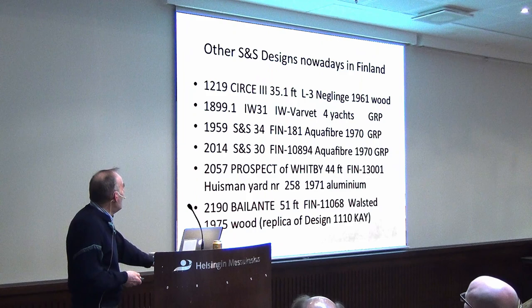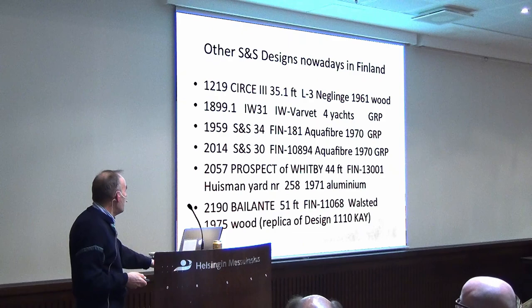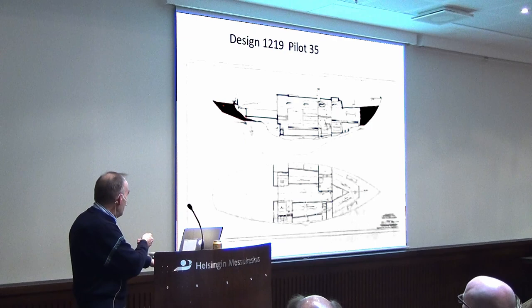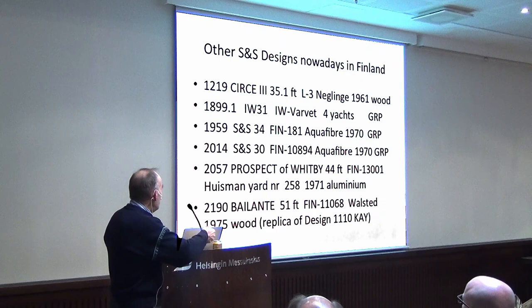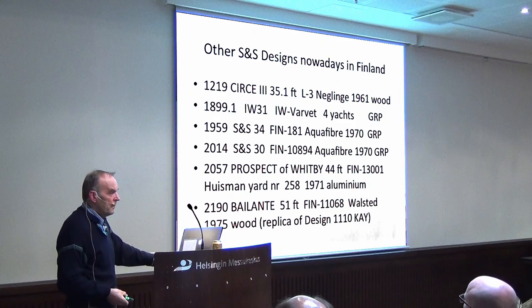There are some other S&S designs in Finland nowadays. There's a design number 3, built by Neglinge. Then there is the IW Prospector of Whitby — a very special boat, built in aluminium, and probably the only Huisman-built yacht in Finland. Huisman is a very high-reputation aluminium yard in Holland.